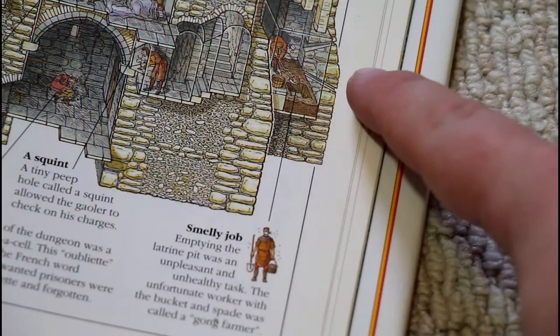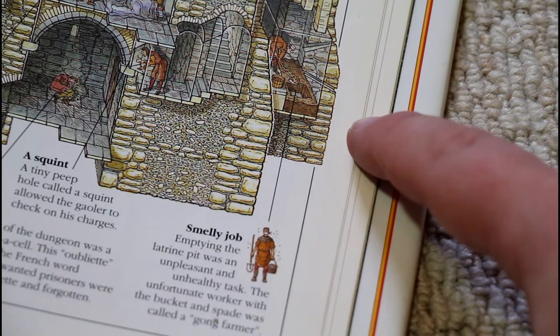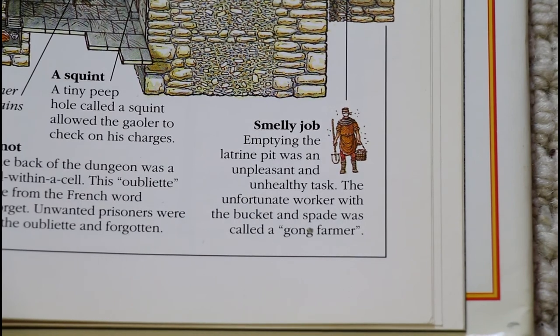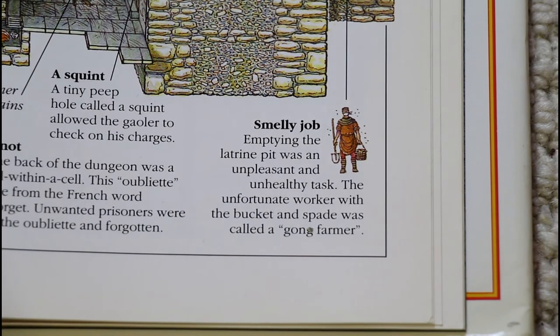What on earth is gong, and why do we need someone to farm it? The gong farmer had probably one of the most unpleasant jobs of all time — his job was to empty out the latrines in the castle. They would fill up with gong: human waste, poo and wee. He'd put it into buckets, into a cart, and in turn use it to fertilize farmers' fields around the castle. So that's today's artifact: gong farming!